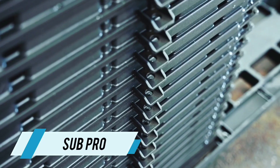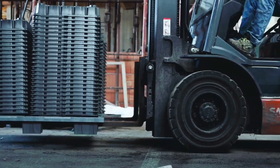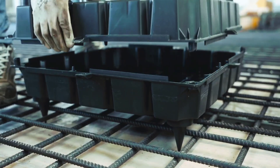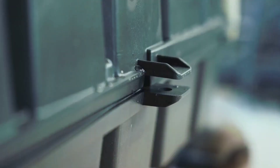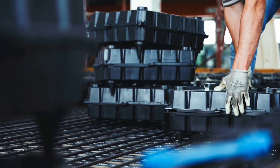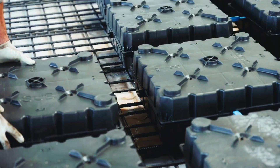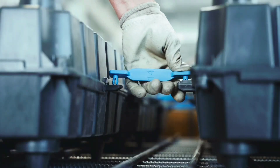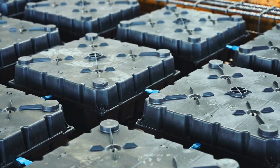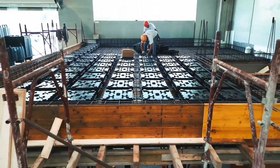Meet Subpro, an innovative module designed to streamline and expedite construction processes. Crafted from recycled plastic, these modules are available in four heights ranging from 16 to 30 centimeters. Their stackable design enables height adjustments of up to 60 centimeters, providing flexibility in construction projects. Working with Subpro is effortless, thanks to its optimized design that includes spaces to prevent water and concrete penetration during pouring.